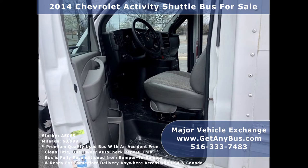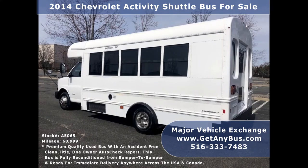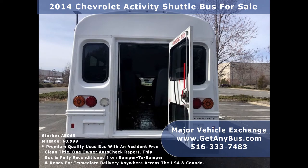This bus is in excellent condition both inside and out. The interior shows very little wear and the exterior is in top condition. This bus has been thoroughly reconditioned, serviced, checked, and road-tested, and is clean, fully equipped, and in excellent condition — a great bus for your transportation company, church, school, college, or association.